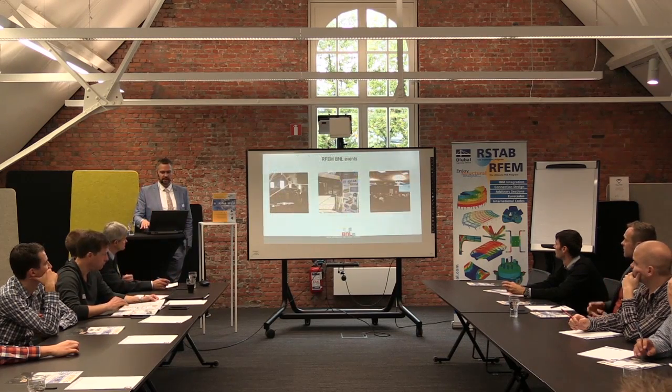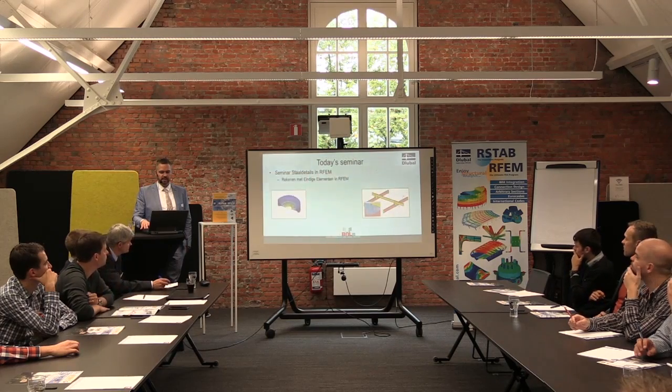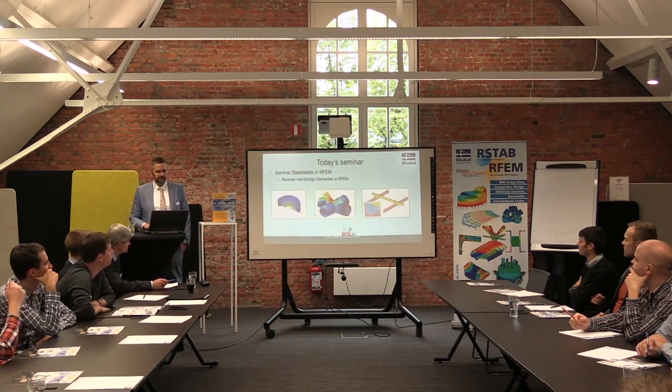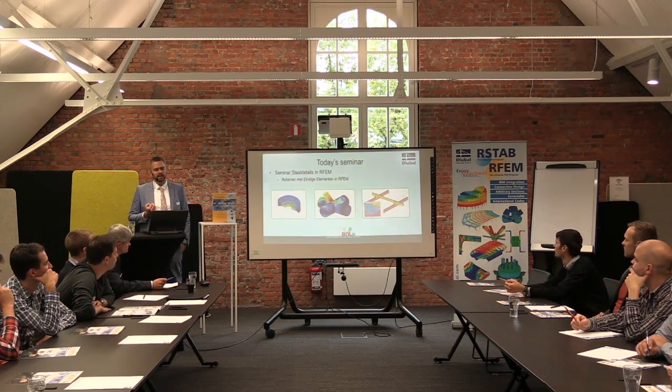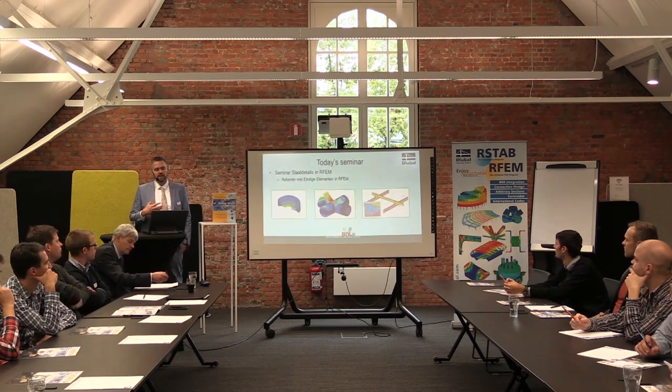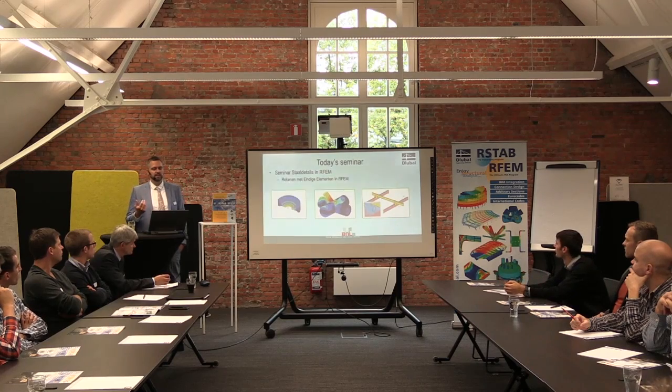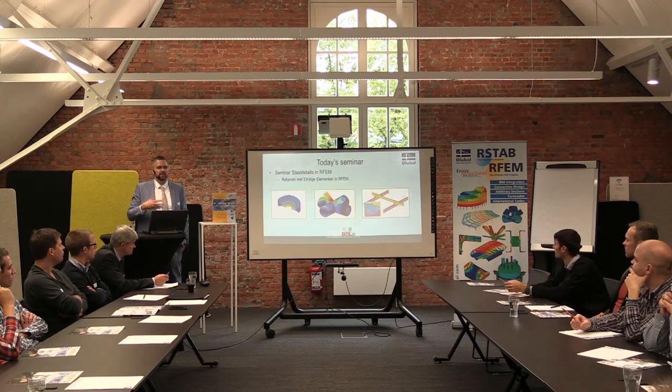Moving on to the events and what we'll cover today — we really want to focus on solid modeling in RFM for steel. We want to show you how it works and what you can do with it, but also explain why you should use it. There are many programs that can only do surfaces or shells, and RFM can also do solids — but we want to explain why you would make it more complex, and in what cases solid modeling is truly the right approach.